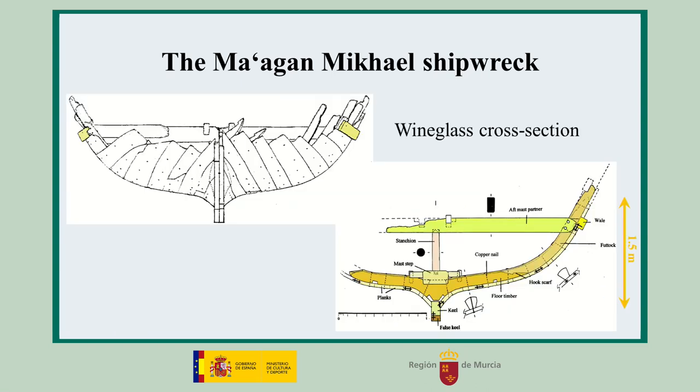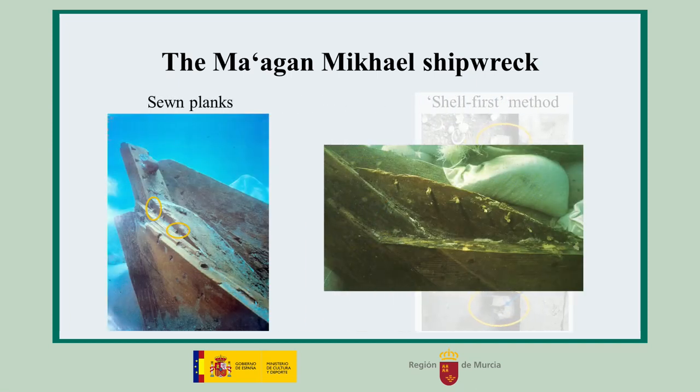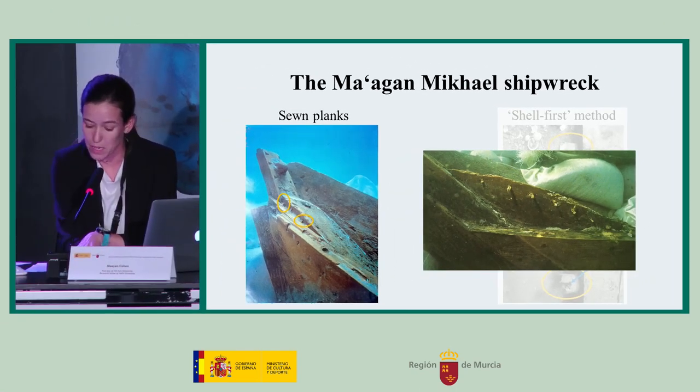The Maagan Michael shipwreck is unique, as the bottom of the hull, which had a wineglass-shaped cross-section, was completely preserved, with a depth of 1.5 meters. The hull was built by the shell-first construction method, meaning that the strakes were connected edge-to-edge by closely spaced mortise and tenon joints, locked by tapered pegs. The planks were sewn at the bow and stern to the keel, knees, and end posts, which was a Greek shipbuilding tradition well attested in Aegean and Phocaean contexts.